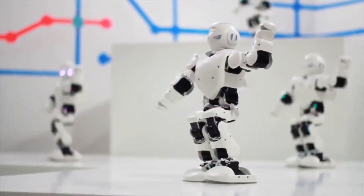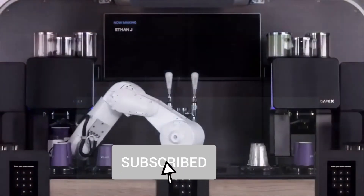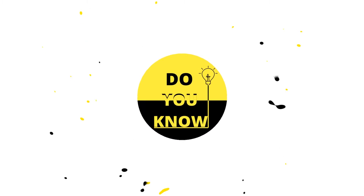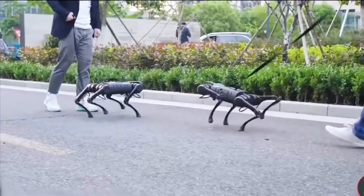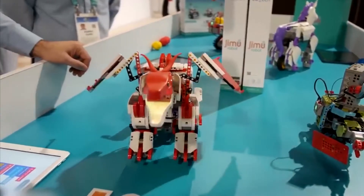Hello everyone. In this video we are going to look at the top robots in different categories. Before we start, hit the subscribe button and press the bell icon to keep updated. Welcome back to DUNO channel. Today we've rounded up the top robots. Let's begin.